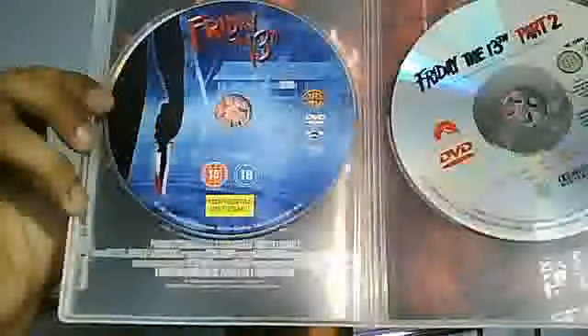First we've got Friday the 13th Part 1 and Friday the 13th Part 2, which you can see here. Taking a look at the back, it's got Friday the 13th Part 1 with Jason Voorhees drowning as a little kid — a good picture there. Let's take a look inside: we've got Part 1 and Part 2. That's basically Part 1 and Part 2.